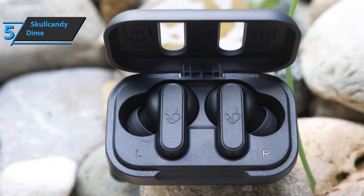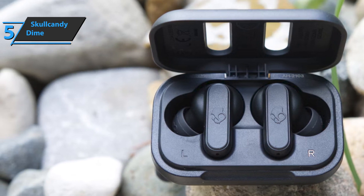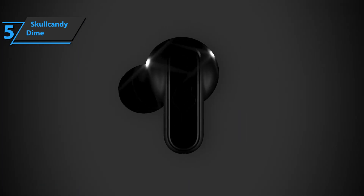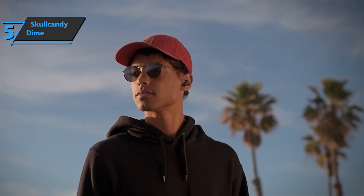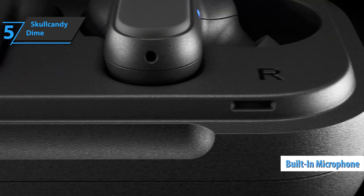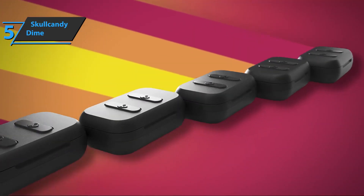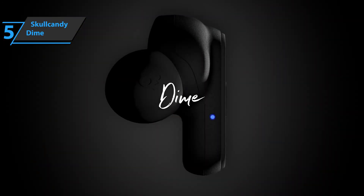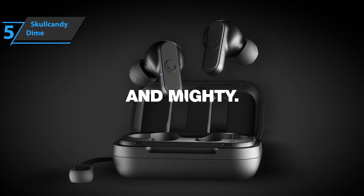Skullcandy Dime headphones are suitable for mixed use. They have a stable grip and an IPX4 rating for water resistance, which makes them suitable for running in the park or exercising. They also do a satisfying job of reducing office chatter, although they struggle to block engine noise from buses or planes. Skullcandy Dime works well for phone calls with a built-in microphone that records your voice well. If you don't need noise cancellation or better sound quality from more expensive headphones, Dime is a great option. For the listed price, we are thoroughly impressed.